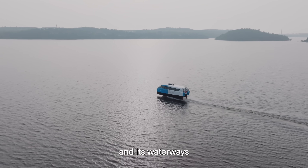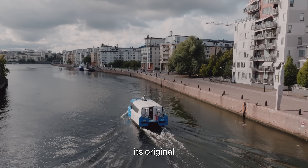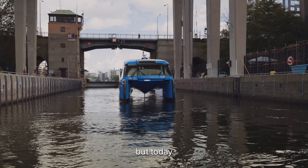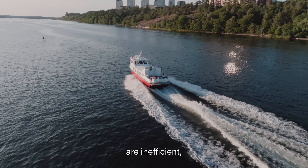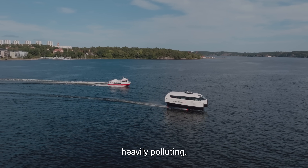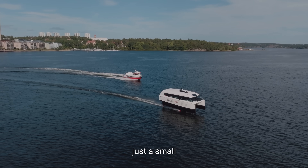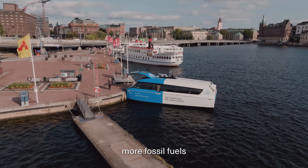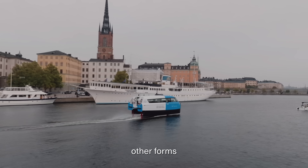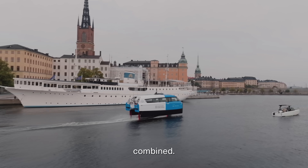Stockholm is a city built on islands and its waterways were once its original transport routes. But today we're barely using them. The problem is that the current diesel vessels are inefficient, costly to run and heavily polluting. Even though just a small percentage of commuters travel by boat, the city's aging fleet consumes more fossil fuels than all other forms of public transport in Stockholm combined.